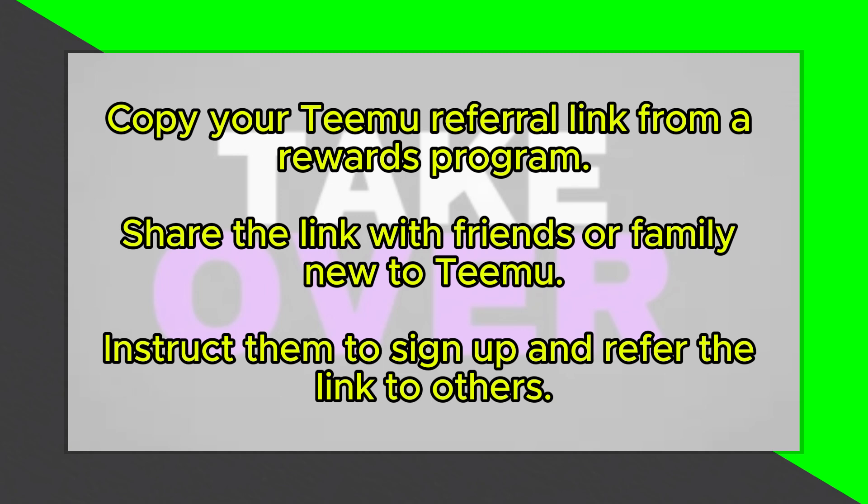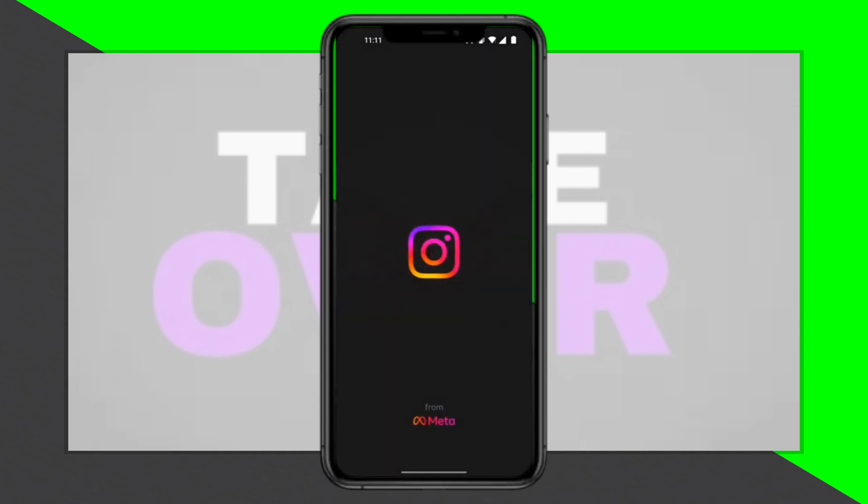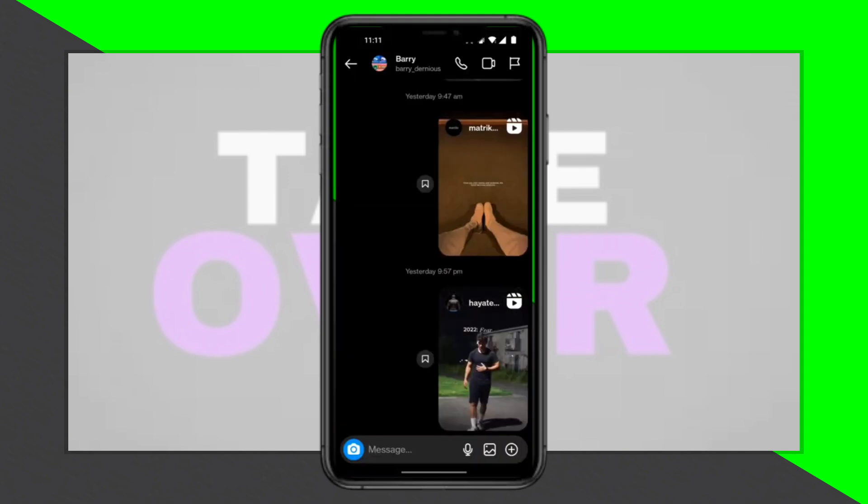Start by selecting a Temu program offering cash or free gifts and copy your referral link. Share this link with friends or family members who don't have Temu, encouraging them to create a new account. Once they've signed up, instruct them to pass on your referral link to others who are also new to Temu.